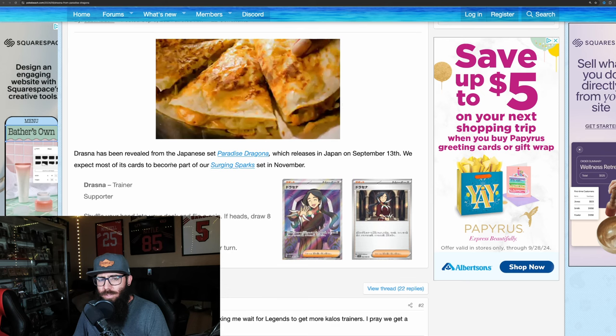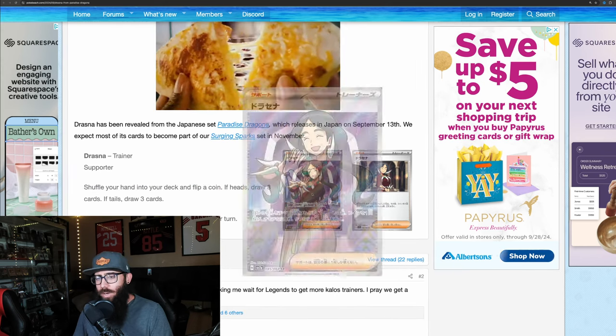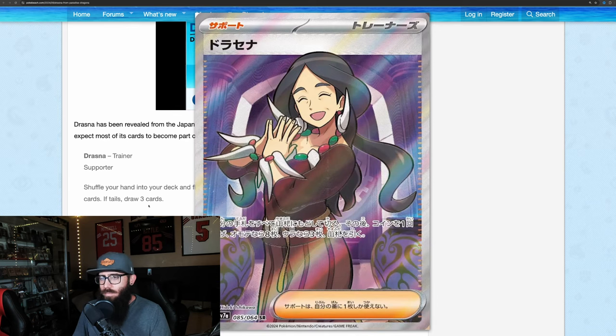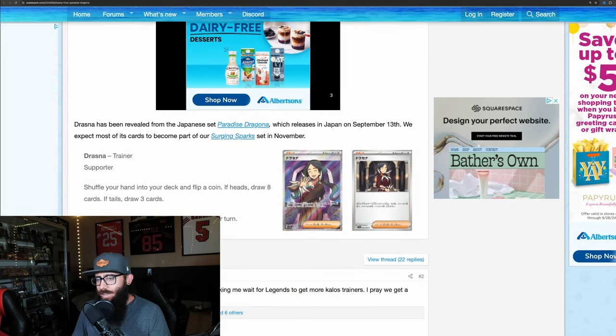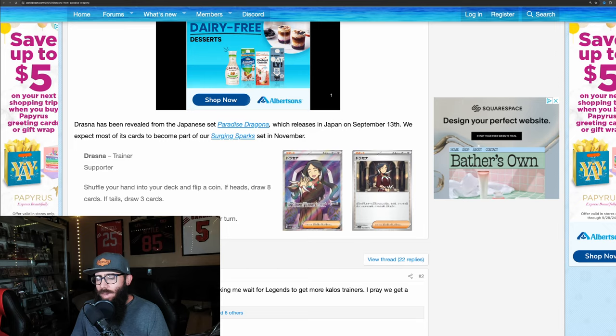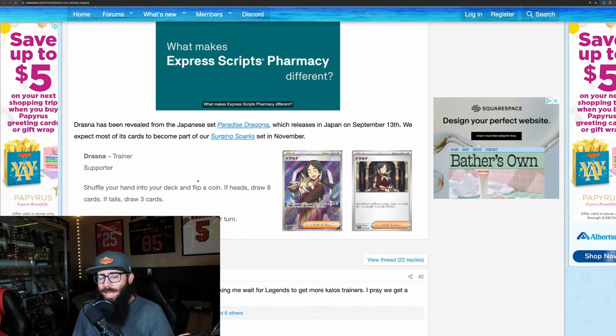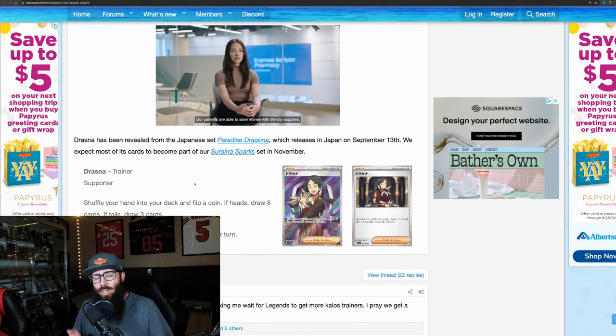We have some more news here. We now have another trainer card that was revealed — Drasna. Pretty cool card, it's a trainer card. This isn't the card that we're waiting for, like the big hit, the crazy SIR or anything. But yeah, it's cool. I don't know how valuable this card will be, but it was another release, so they're slowly trickling in the new cards.